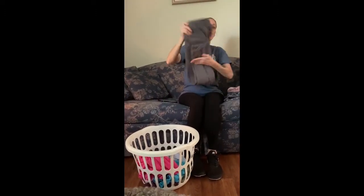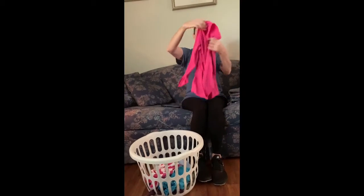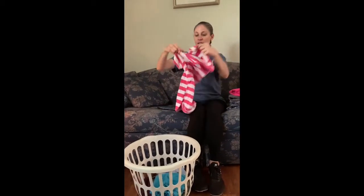If y'all get good, your parents might want y'all to start helping with the laundry at home. Some of you might already help with chores — doing laundry would be good.